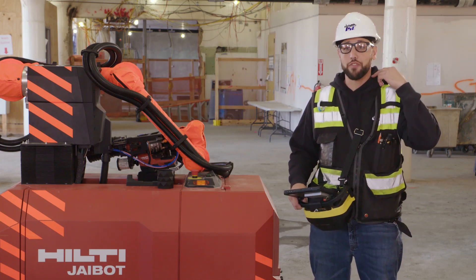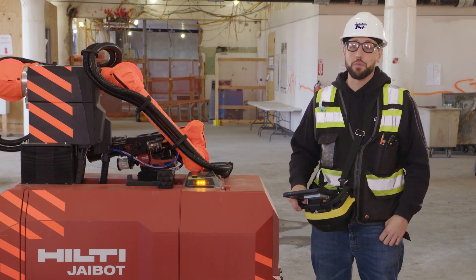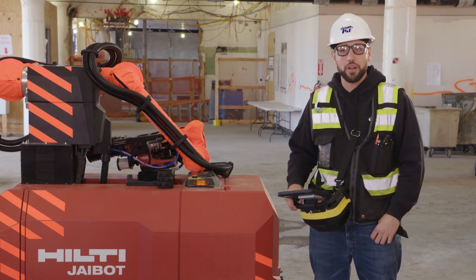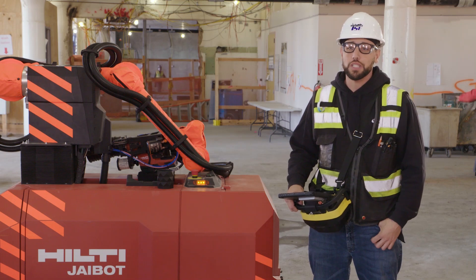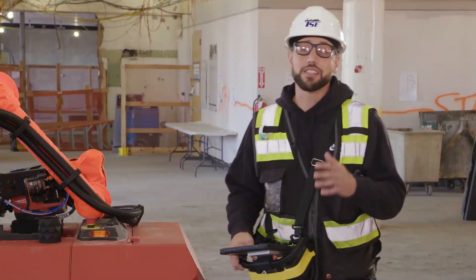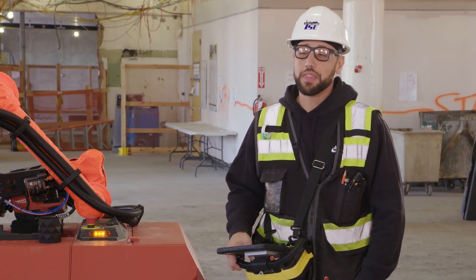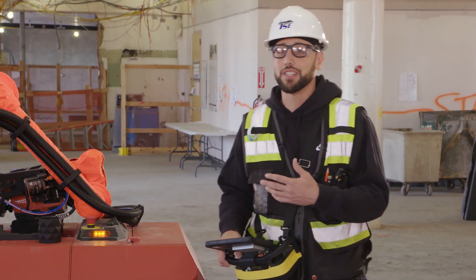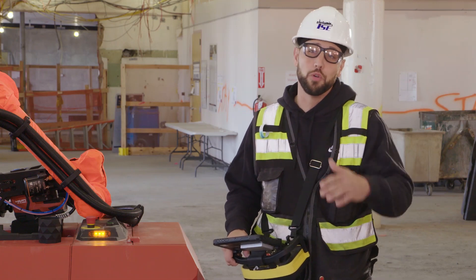I've been drilling holes for years and this is absolutely a game changer. It takes a lot off my neck from looking overhead when I'm drilling. The physical aspect of actually drilling holes overhead all day is brutal, and this is an absolute game changer when it comes to that. Anything that saves time or is safer is number one in my book. I think this is going to become the standard – in years to come, this is only the beginning. I think J-Bot is on the forefront of a whole movement.